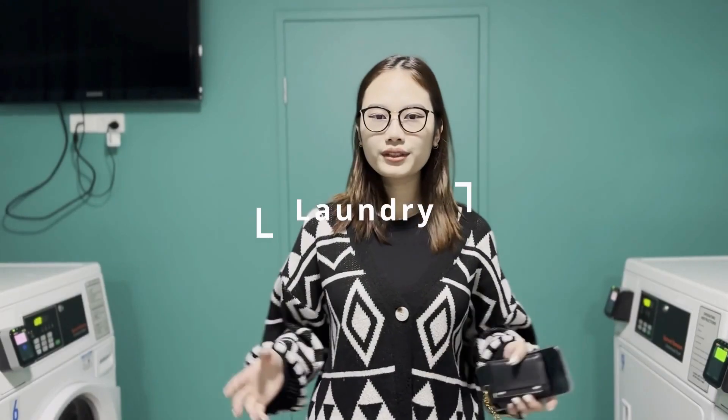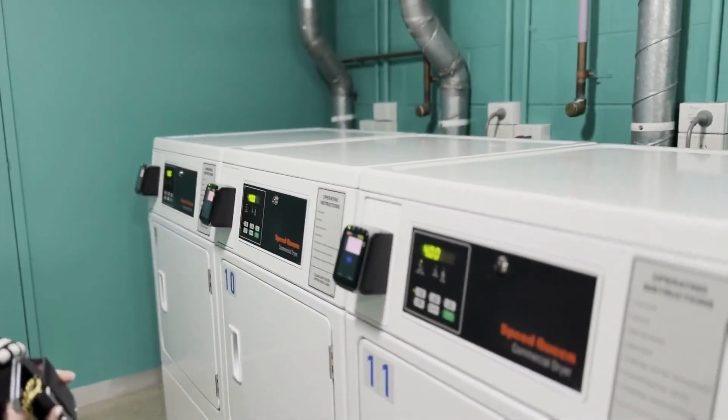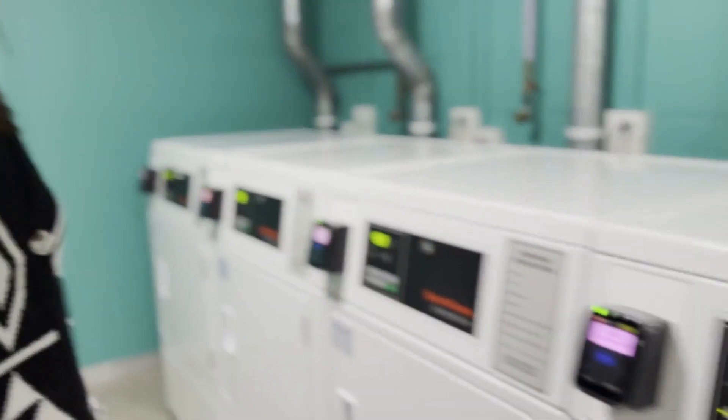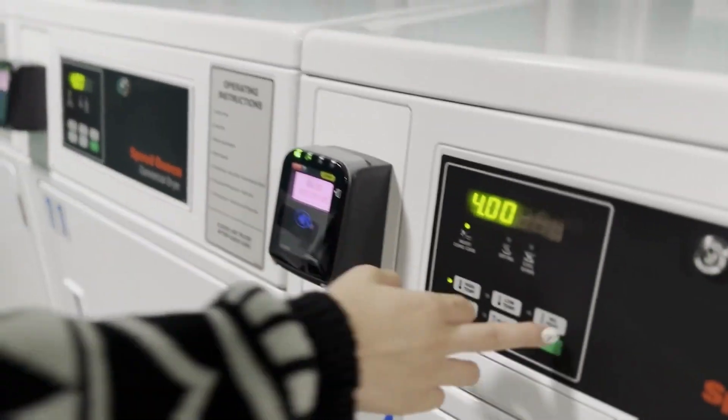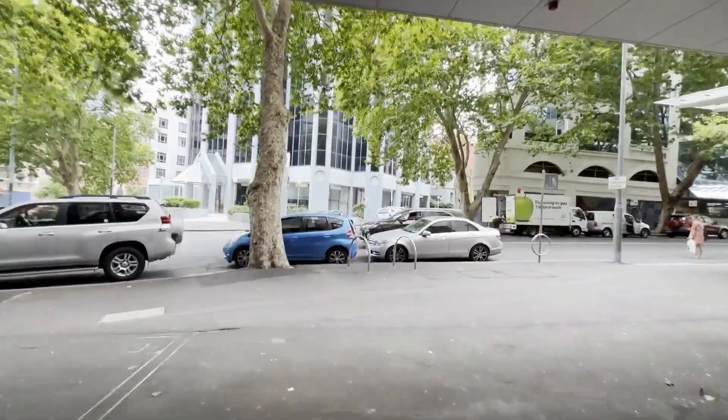And here is the laundry room. On this side you can see the washing machine, and on this side is the drying machine. So how do you use it? Just press any button, tap in your card, and press start. And voila, your clothes will be clean.